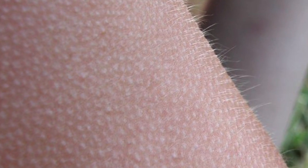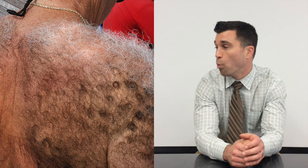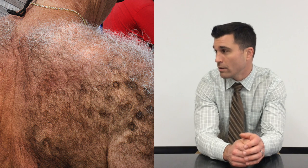Goosebumps. This was originally a reflex for furry woodland creatures that allowed them to lift up the hairs on their backs and bodies, providing insulation when they got chilly. If we get cold, we just throw on a sweater.